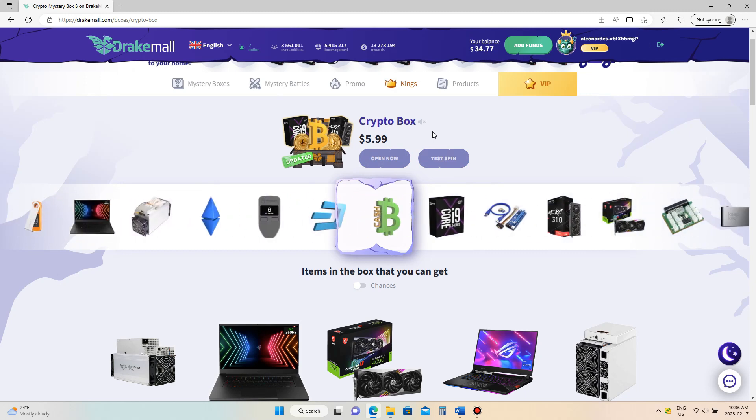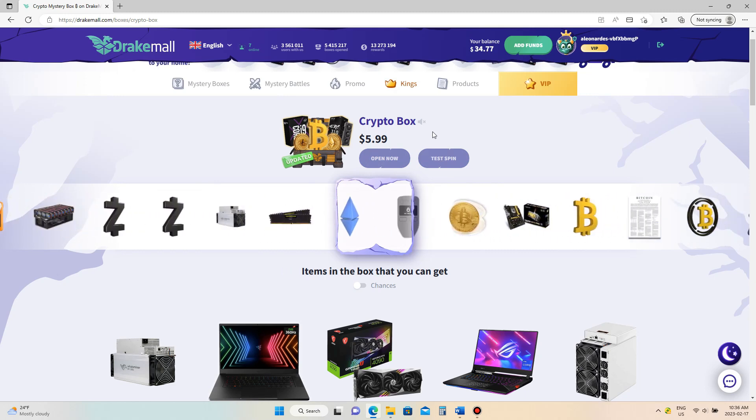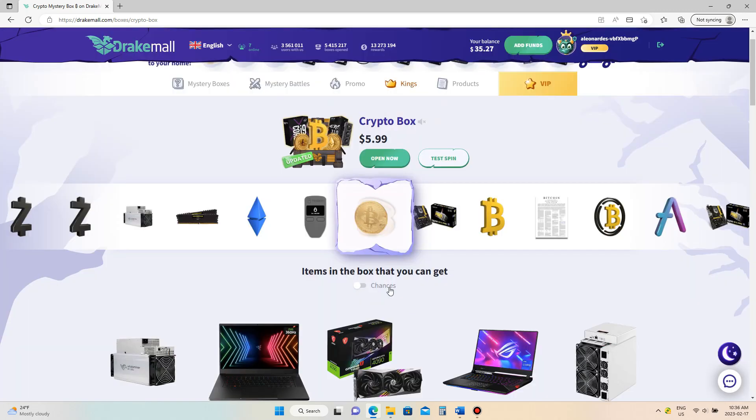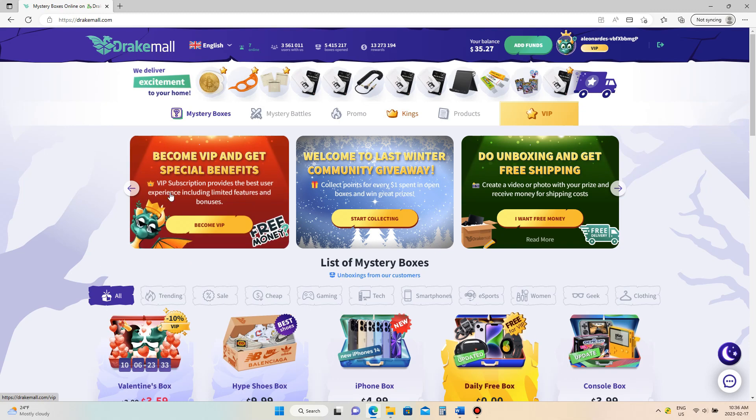It took the $5.99 out of our balance that we already had in there. Did I call it or did I call it — we got the Bitcoin coin, 50 cents. We're going to go ahead and sell that item back because I don't want to keep it, and it added 50 cents back to the balance. So we lost a little bit of money there.